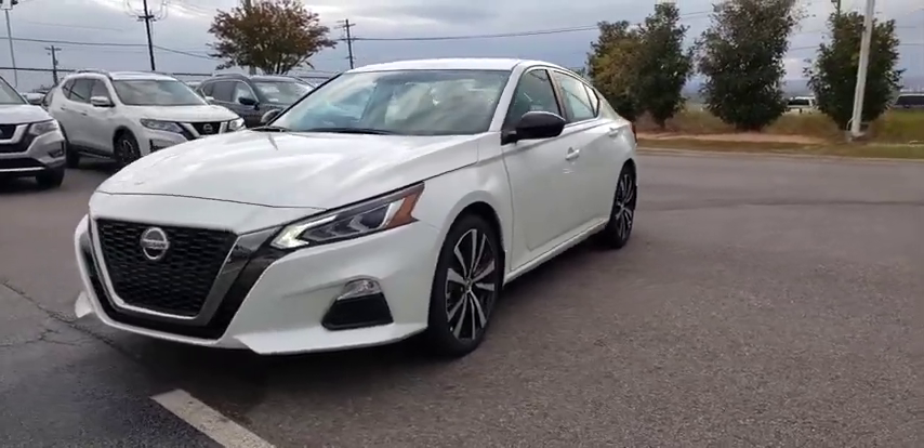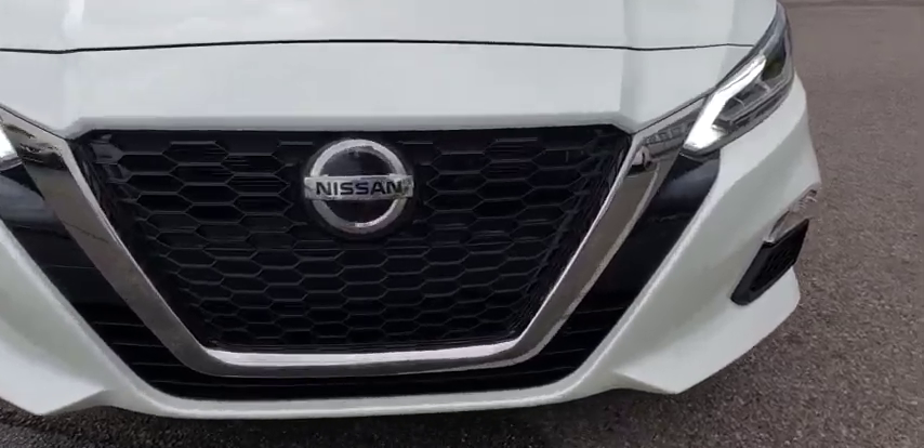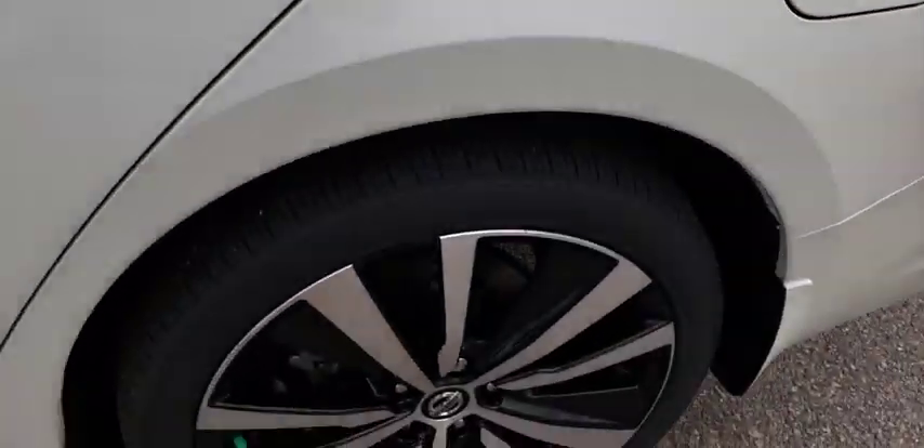This vehicle has less than 100 miles. Here are some of this vehicle's great options: traction control, dual airbags, alloy wheels, power steering, four-wheel disc brakes, and trip computer.